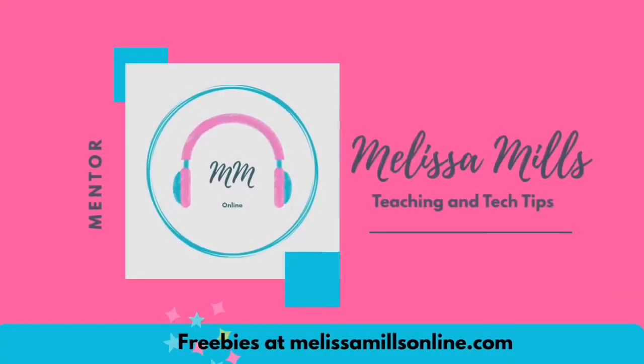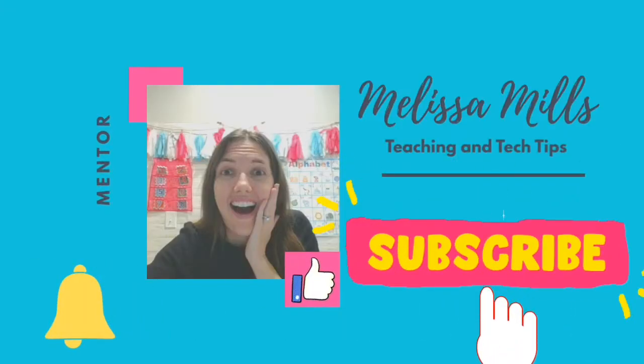Hello! In today's video, I will tell you three different ways that you can schedule working for multiple online teaching companies. I'm Melissa Mills from MelissaMillsOnline.com and on my channel you will find videos all about teaching and tech.